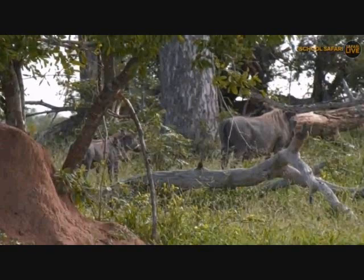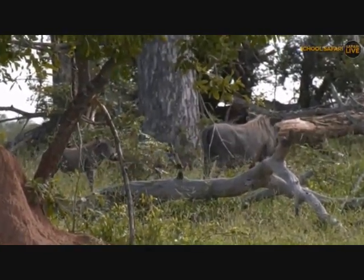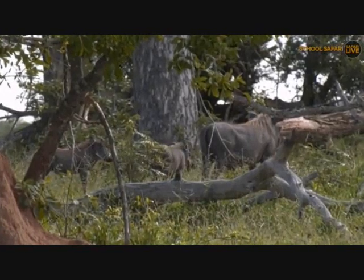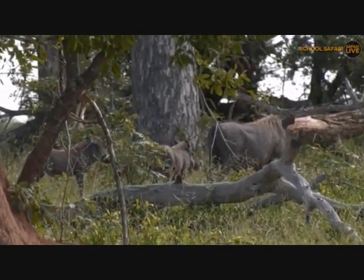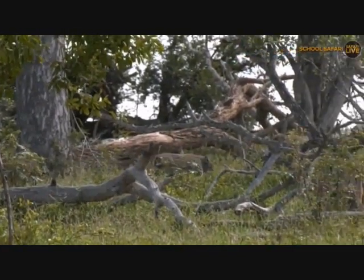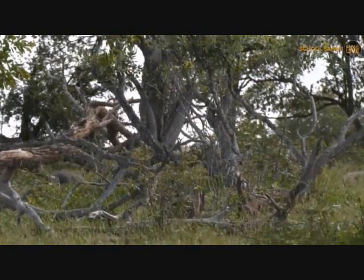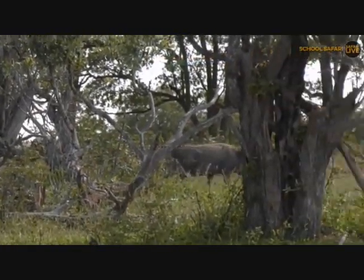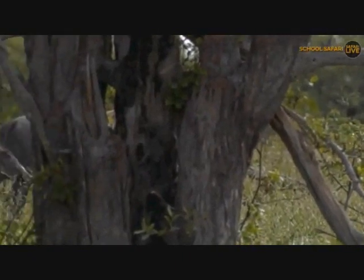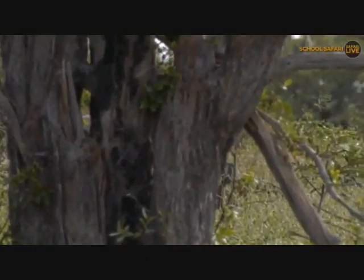I do indeed, Byron. I have our very own warthogs that spend a lot of time very close to where we stay. They live on a big open area. It's a female with her two piglets - she's a really large girl. She's got a beautiful set of tusks coming out of her mouth and she tries to protect those little ones. You can see them there as she's walking along with those nice big tusks. There her little piglets are coming through.